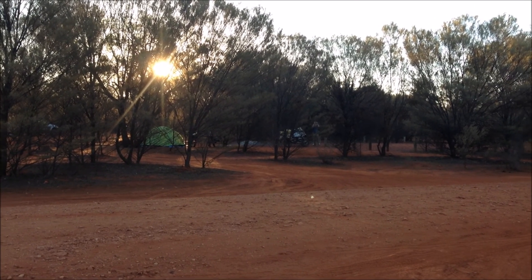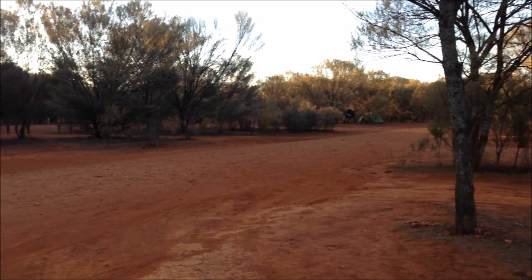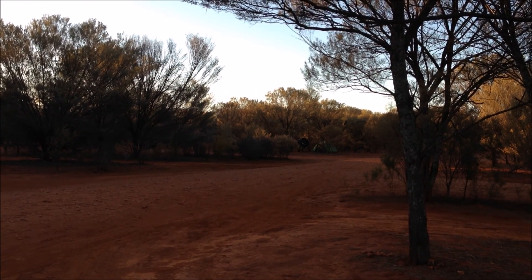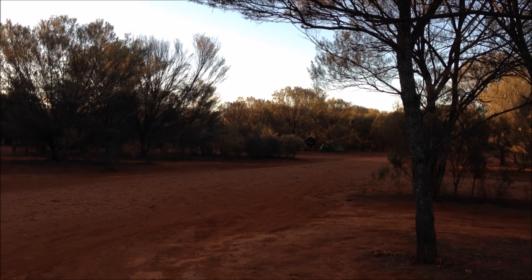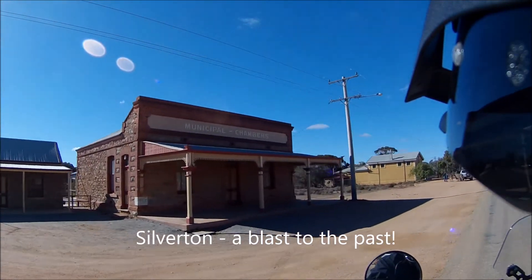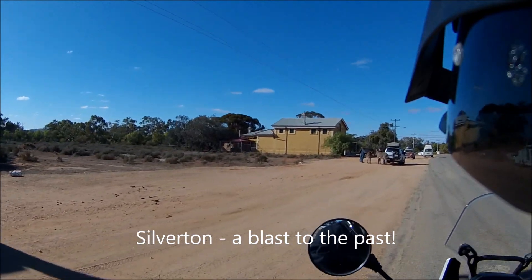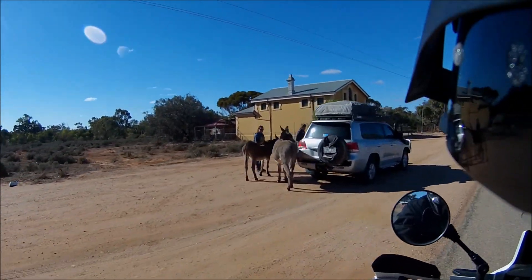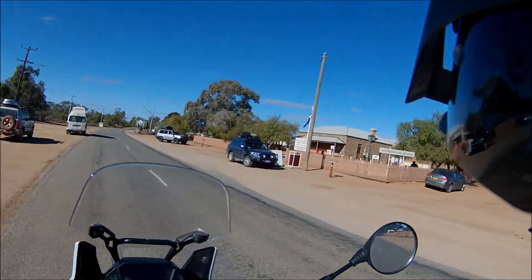Barry's bike and tent are over there, Neil's bike and tent are over there, because last night someone snored — well, actually all of us. So we blasted into Silverton just outside Broken Hill and saw a couple of old 4x4s checking out the new 4x4s.